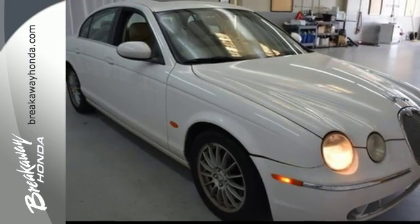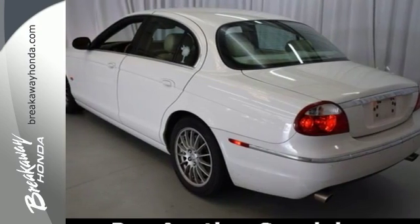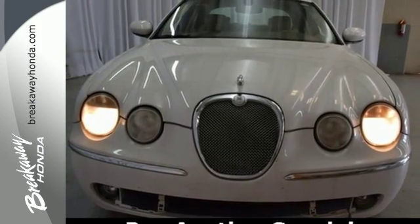True to its name, the Jaguar S-Type is capable of gentle, soft purring and then suddenly striking out with the most spectacular performance of any car in its class. See it for yourself today.